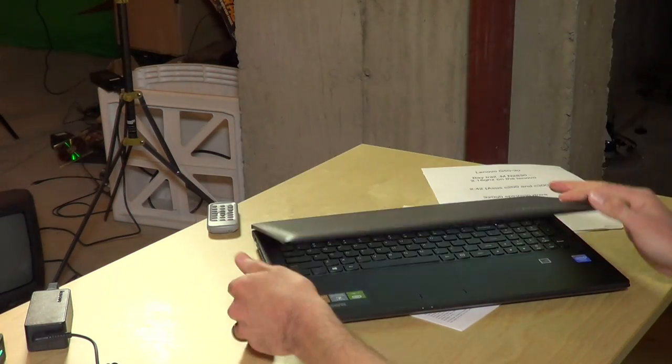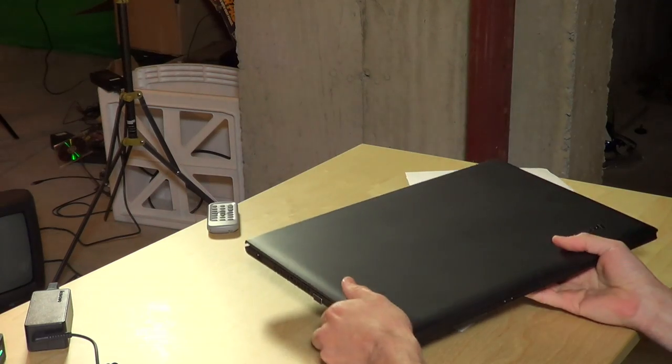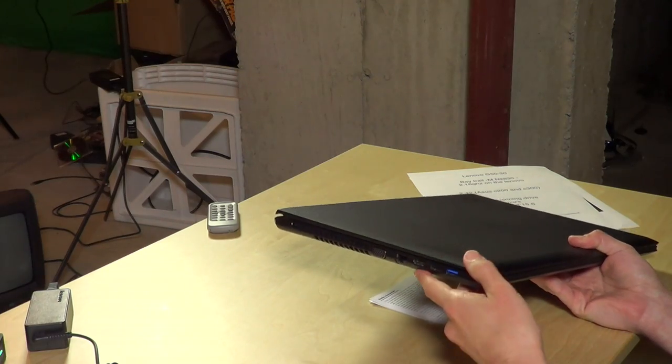Hardware-wise, it has that Intel processor we mentioned, and it also has 2 gigabytes of RAM. Unlike Chromebooks, it has a lot of internal storage — 320 gigabytes on a spinning hard drive. So it doesn't have an SSD like those Chromebooks do, but it does have a lot more storage for things you can store, view, listen to, or watch while you're offline.